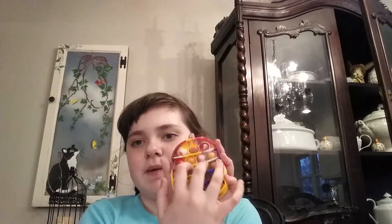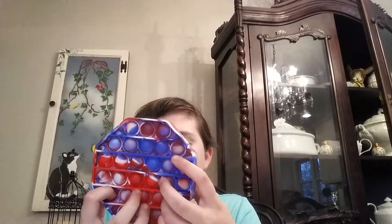So first off, I'm going to be starting with the poppets. I have this Amolus poppet — basically every fidget I have is probably going to be a 10 out of 10, except for one poppet. I have this tie-dye hexagon poppet. It works really good, I give it a 10 out of 10.